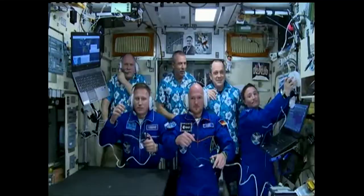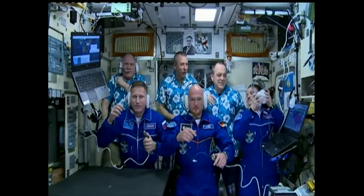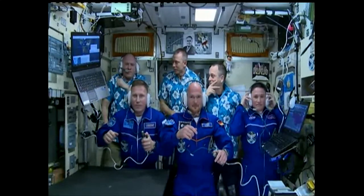Guys, thank you for the video. We are running here. Hope you found a good new home up there. Thank you.